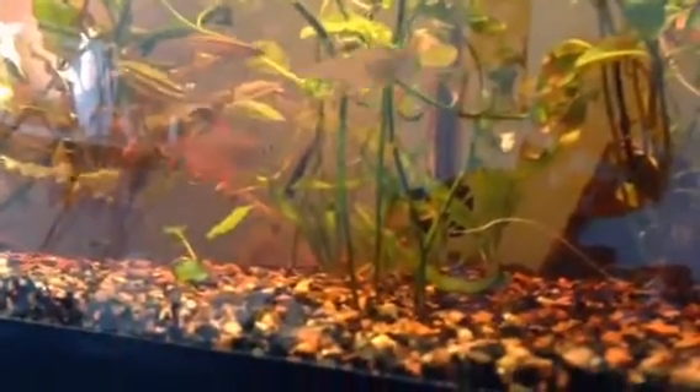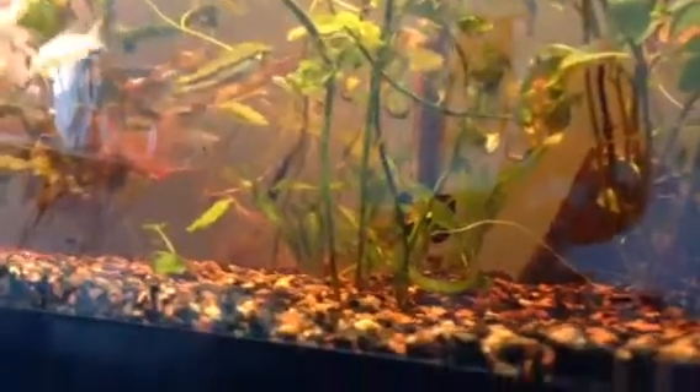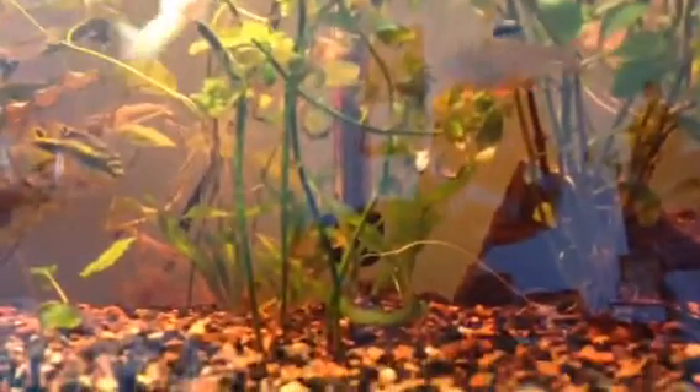Not much fins are rotting away anymore. I think I almost cured it. Besides the angelfish, everything looks to be cleared. That was a little update and review on the tetracycline.